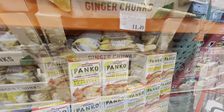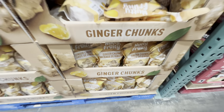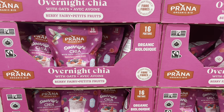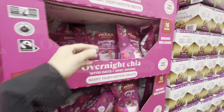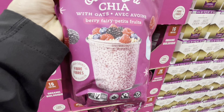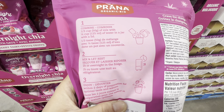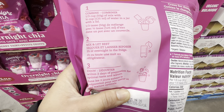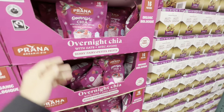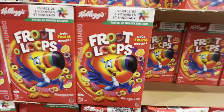Nutty Fruity ginger chunks were a new find at $11.99. New in Costco are overnight chia with oats by Prana — 16 portions in beautiful pink packaging, organic, high in fiber. These are just-add-water and let sit overnight or at least two hours. I do make my own overnight chia with regular chia seeds from Costco at $11.99.